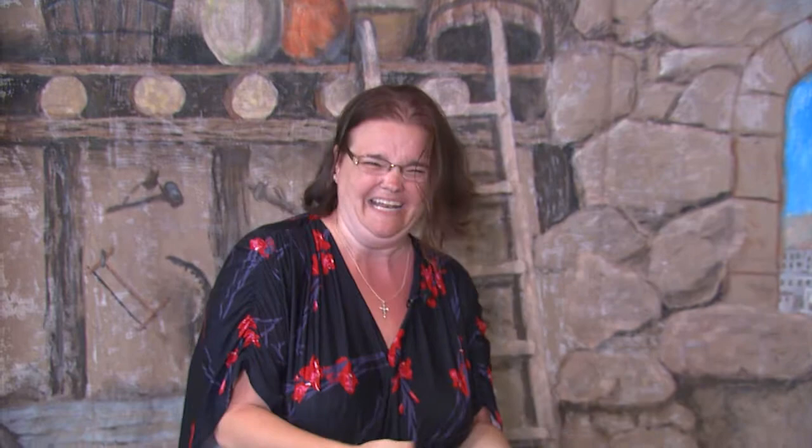I showed her the picture that they had in the vacation Bible school catalog, and she said, okay, I'll do my best. She was doing this at home, so I didn't get to check in to see what was going on. And she came in and she said, I hope this is what you wanted. And she gave me this, which was incredible. I was like, are you kidding me? Of course this is what I wanted.